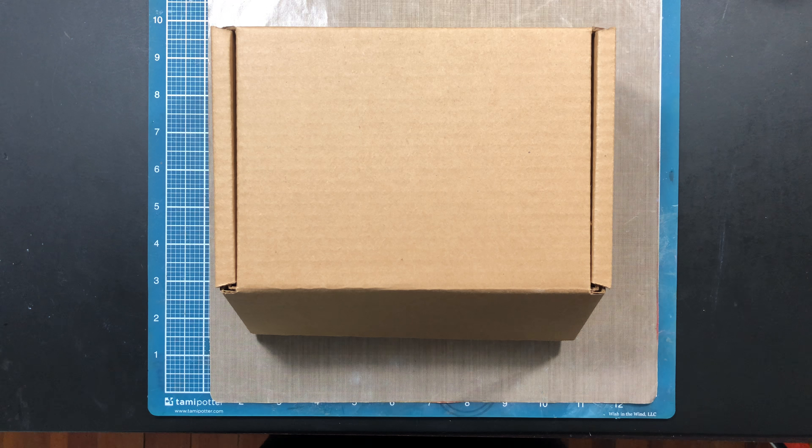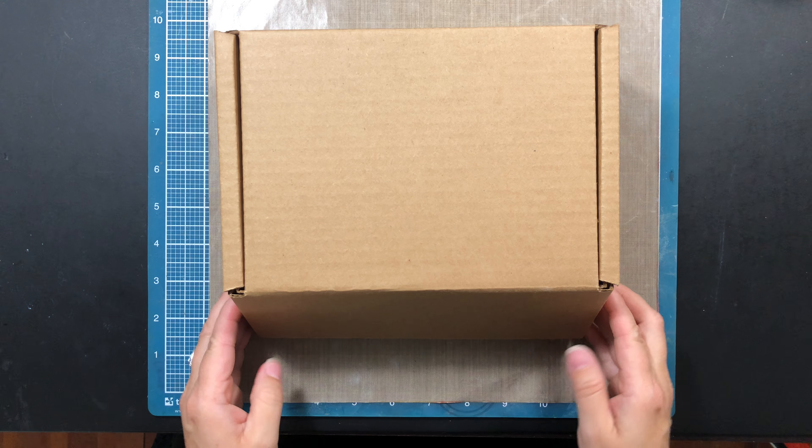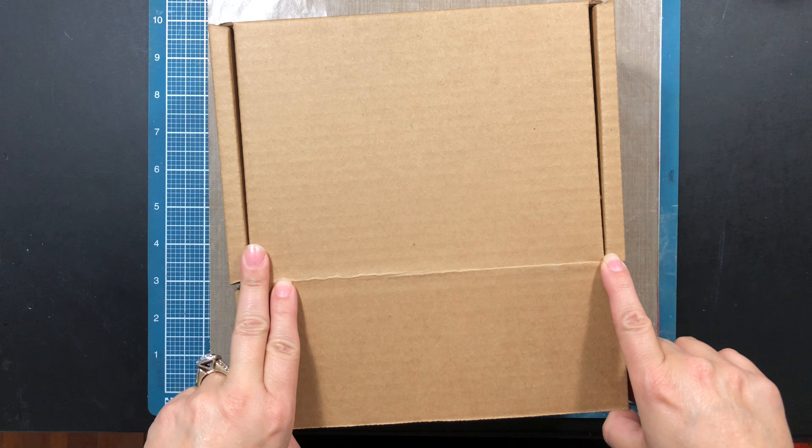Hi YouTubers, this is Yarr from Giraffe Creations by Yarr and welcome to an unboxing. I just placed an order with Studio Calico and it is June of 2018 and they had an amazing sale.